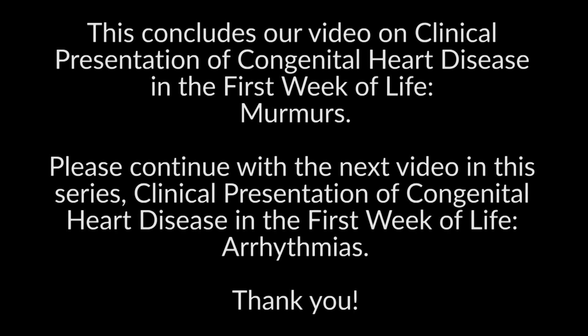This concludes our video on clinical presentation of congenital heart disease in the first week of life — murmurs. Please continue with the next video in the series: clinical presentation of congenital heart disease in the first week of life, arrhythmias. Thank you.